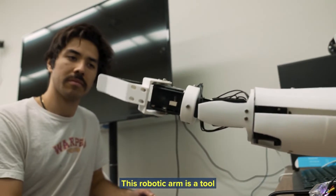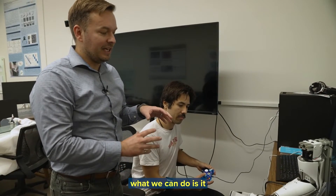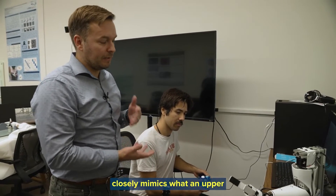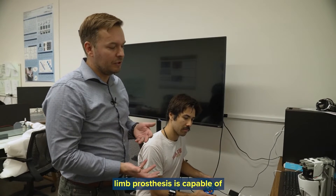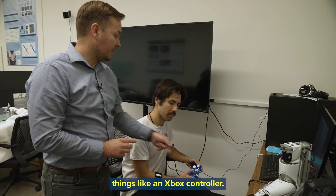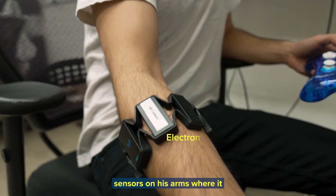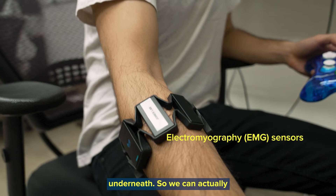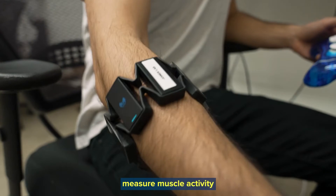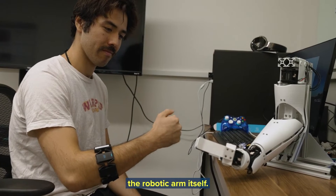This robotic arm is a tool that's really helpful for us because it closely mimics what an upper limb prosthesis is capable of doing. We can control this using things like an Xbox controller. Peyton has a different set of sensors on his arms where it measures the muscle activity underneath, so we can actually measure muscle activity and map Peyton's intentions to the robotic arm itself.